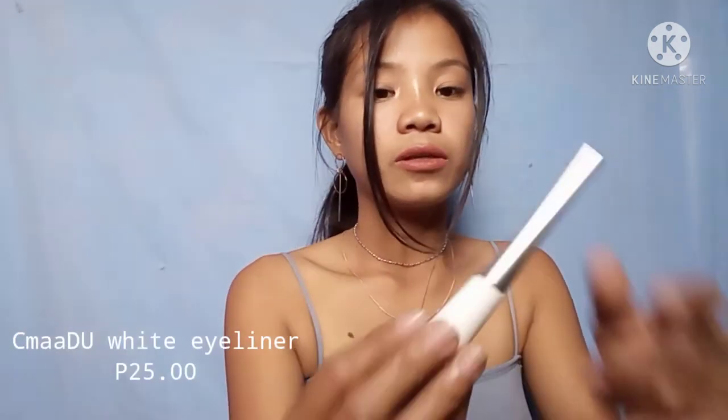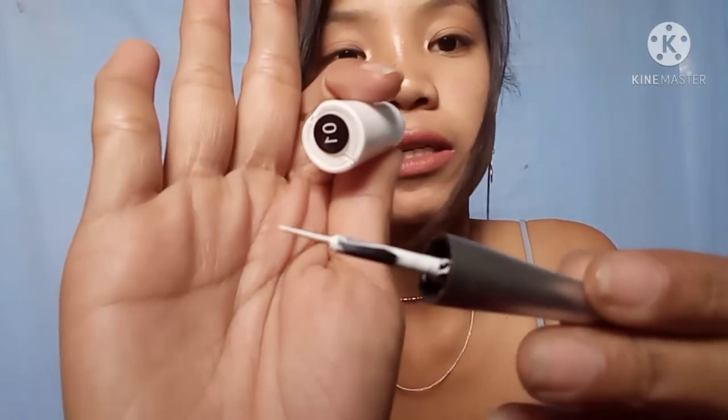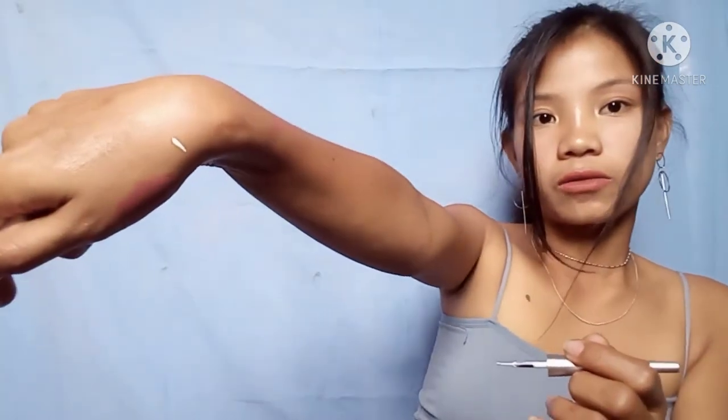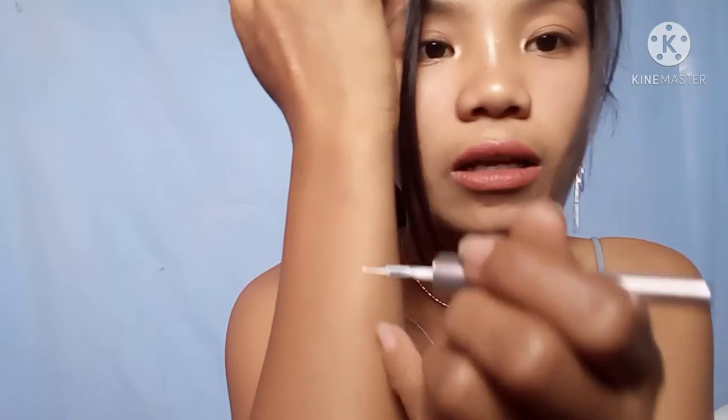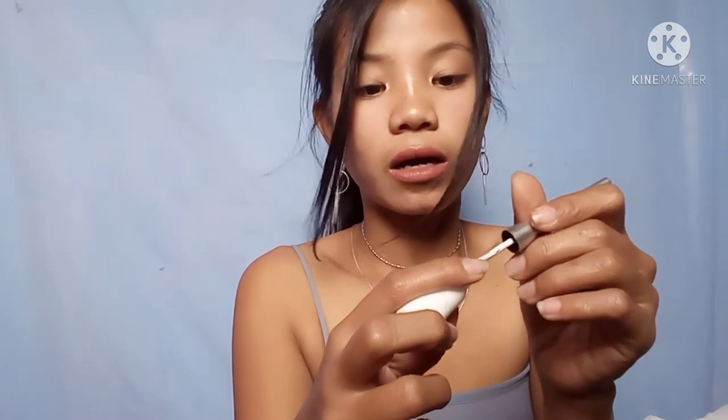Next is this white eyeliner — I haven't tried this one yet. Let me show you the applicator. I'll try it out in a future look video. It's for only 25 pesos.